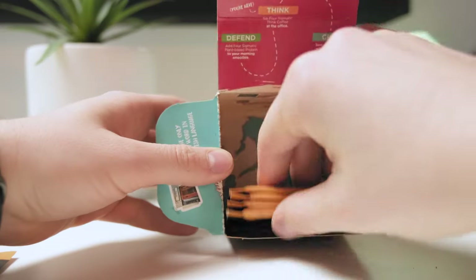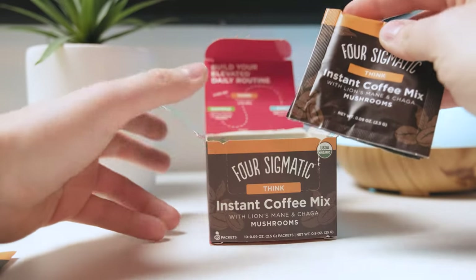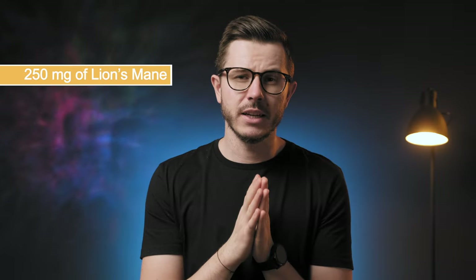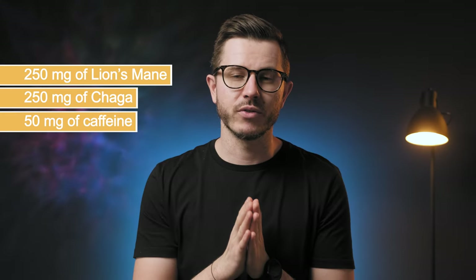I've been experimenting with this instant drink for a while to see how effective it really is. Before I talk about its taste, let's first mention the effects. By taking one packet, you'll consume about 250 mg of Lion's Mane, about 250 mg of Chaga, and about 50 mg of caffeine.